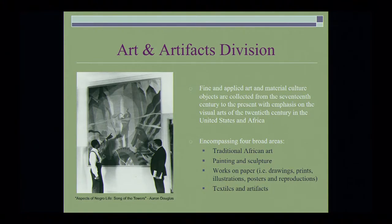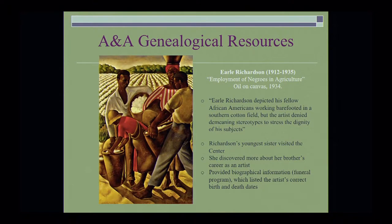To your left there is a photograph of Aaron Douglas, who is showing one of his famous murals, Aspects of Negro Life: Song of the Towers. The assistant curator, Tammy Lawson, gave me a wonderful story about an artist named Earl Richardson. His sister — the last of the children — came to the Schomburg Center to learn about her brother's work. Earl Richardson died in 1935, and in 1934 he created the painting Employment of Negroes in Agriculture, oil on canvas. As a result of her visit, she also brought us more accurate information about his birth and death records through a funeral record.